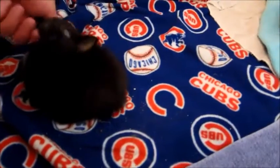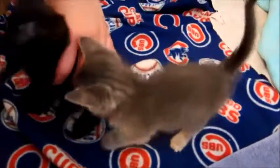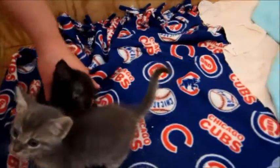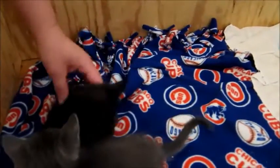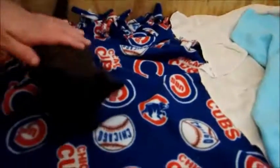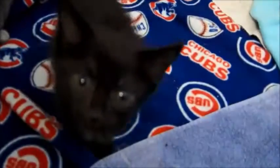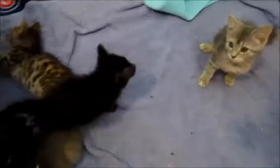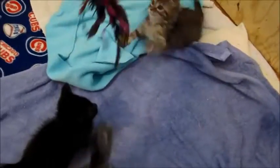Then we have little Victoria — she is solid black with a few white hairs on her chest. And then this is Giovanni, she's also solid black. He's very loving and sweet.